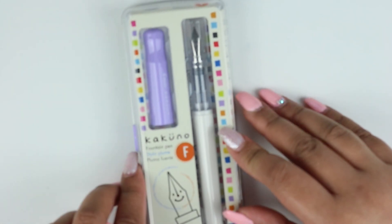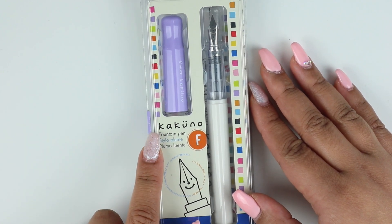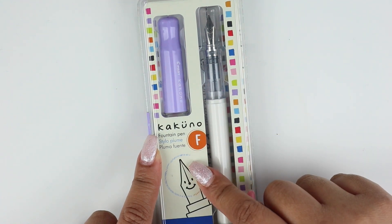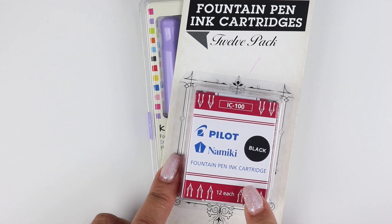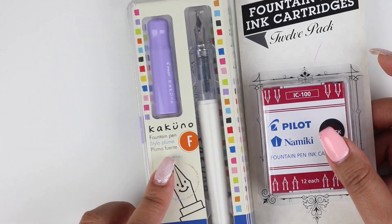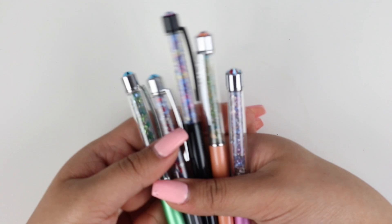I also picked up a fountain pen — this is a Pilot Kakuno. I got it in fine point, and I believe it's filled with purple ink. So I did pick up a pack of black ink refills so I could use it on an everyday basis. And I also picked up some washi tape from the store — I thought they were so cute.